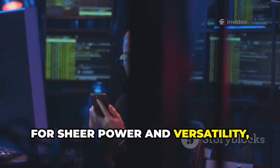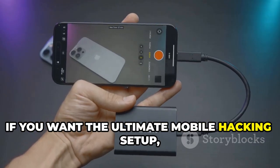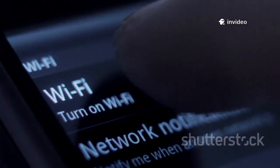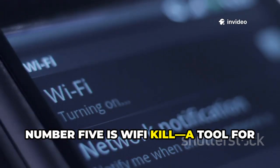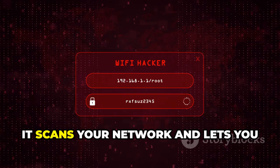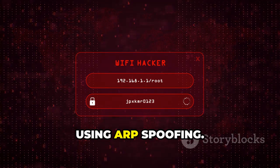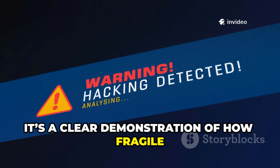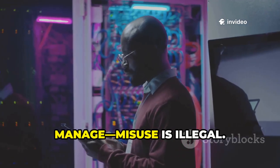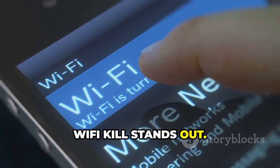For sheer power and versatility, NetHunter is the king of mobile pen testing — if you want the ultimate mobile hacking setup, this is it. Number five is Wi-Fi Kill, a tool for network admins to monitor and control Wi-Fi devices. It scans your network and lets you disconnect unwanted users with a tap using ARP spoofing. Use it only on networks you own or manage — misuse is illegal. For simple, effective network control, Wi-Fi Kill stands out.